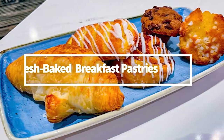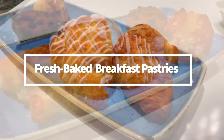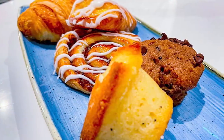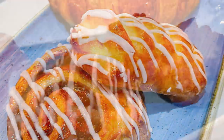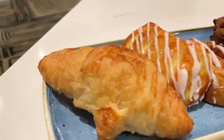First up is the fresh-baked breakfast pastries. The options are pretty standard: a buttery and flaky croissant, a cinnamony and soft cinnamon roll, and lemonade and chocolate chip muffins, which are kind of dry but had a decent flavor. The best pastry on the plate was the cheese danish — a little sticky from the icing and honey drizzled on top, but with the perfect amount of flaky and buttery goodness.